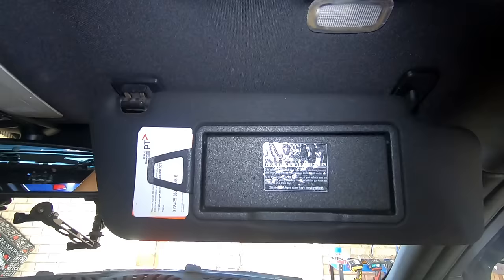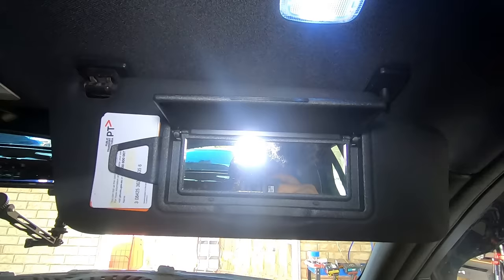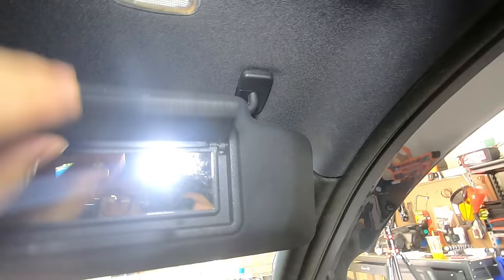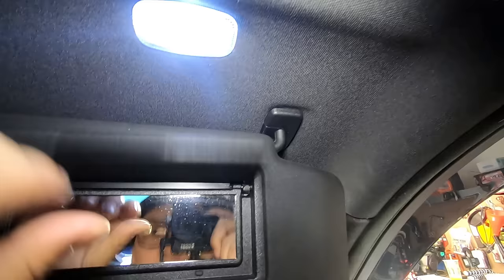We all know that once you open your sun visor mirror a little light pops on, but did you know that if you pull the visor off the holder the light turns off? So if your visor is disconnected and you open it up and the light doesn't come on, make sure it's attached to the holder first — that way the light will come on. Once you take it off the holder, the light goes off.